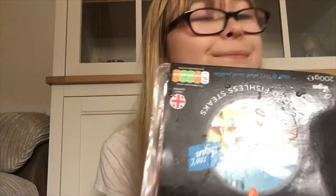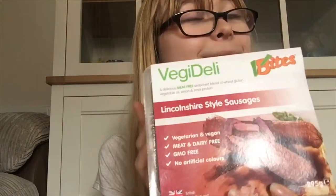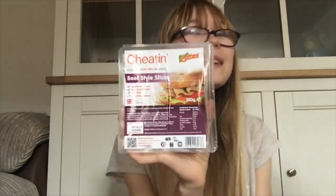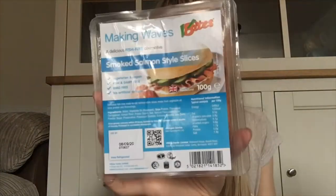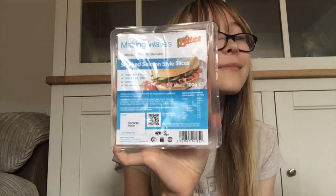What's this one, mum? That's the vegan fishless breaded steaks — we love these with some air-fried chips. Some vegan Lincolnshire style sausages — we love these in a bread roll. Vegan beef style slices — we love those in a bread roll as well. I thought we'd try these vegan smoked salmon style slices — we could have them maybe in a bagel. That sounds delicious, what a great idea, mum.